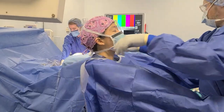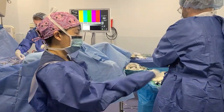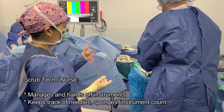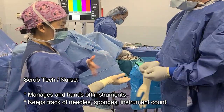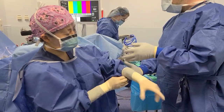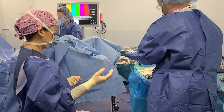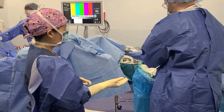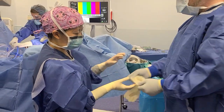It takes a whole OR team to do a surgery. The person helping me gown and glove is the scrub tech or scrub nurse — they set up the equipment, do safety checks and counts, and hand instruments as we do the surgery. My resident is in the back setting up the equipment; she'll assist, and her job is to learn how to do surgeries and to care for surgical patients.